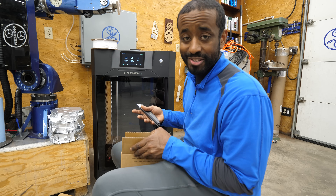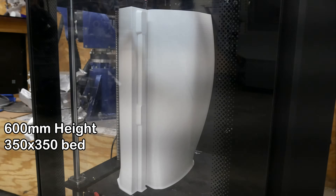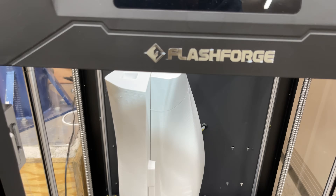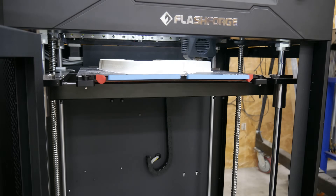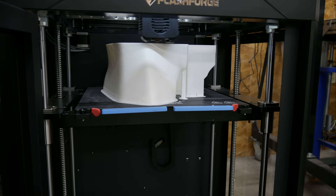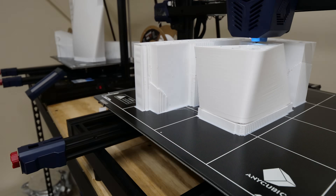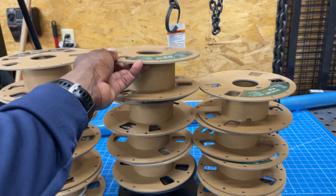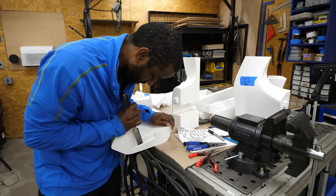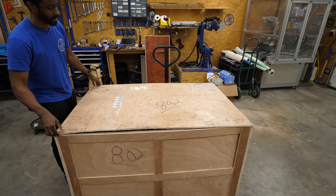I'm going to be doing a lot of 3D printing for this project. This is the Guider 3 Plus — it has the tallest print volume of the 3D printers I own. FlashForge sent me this printer for testing and after putting it through its paces I decided I wanted to keep it. But even at 250 millimeters per second, I wasn't able to print nearly fast enough to get all of these prints done. So I ended up buying two more 3D printers as well as outsourcing some of the 3D prints and having them shipped to the shop.